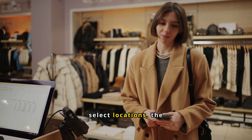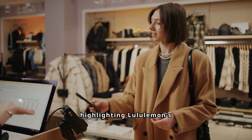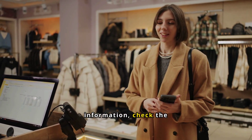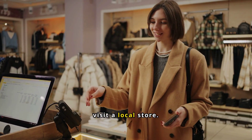Currently available in select locations, the program aims to expand, highlighting Lululemon's commitment to sustainability. For more information, check the Lululemon website, contact customer service, or visit a local store.